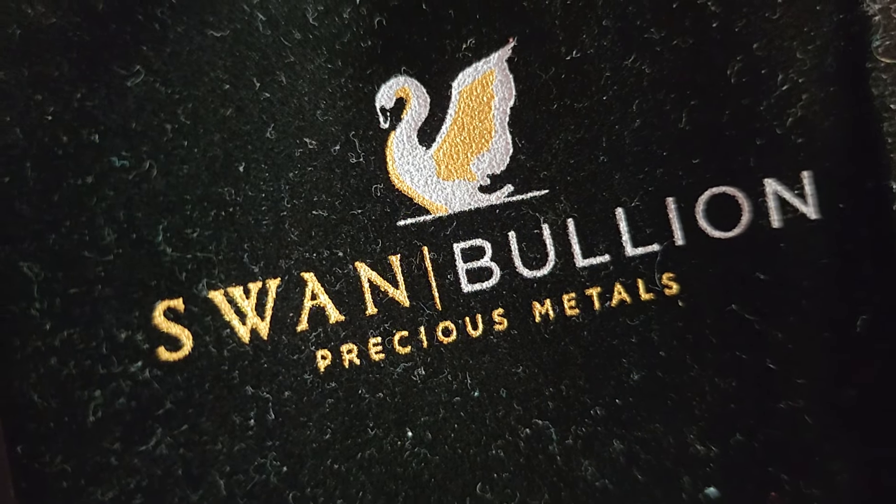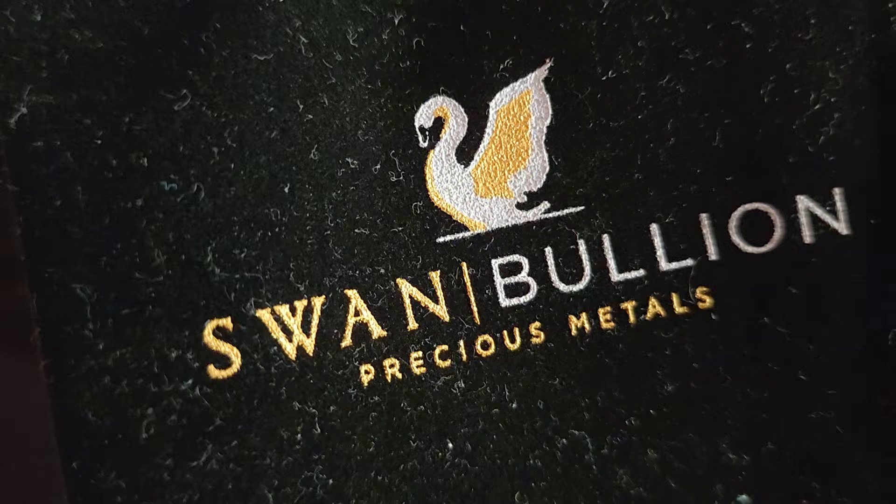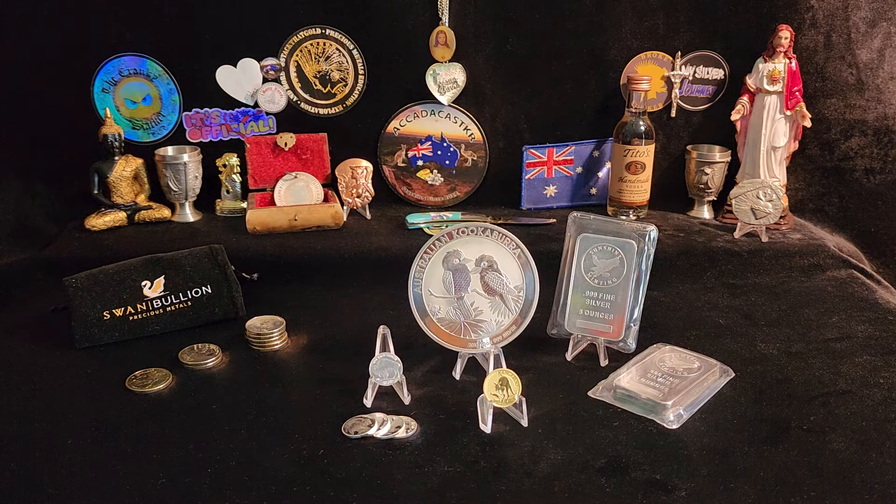Welcome back everyone. And this is what I got from here yesterday. You can see an arrangement of items.